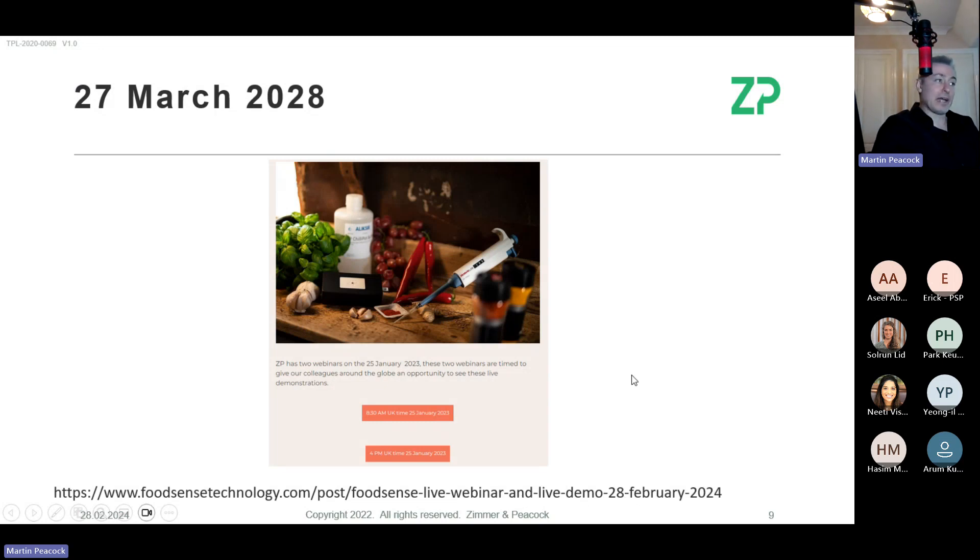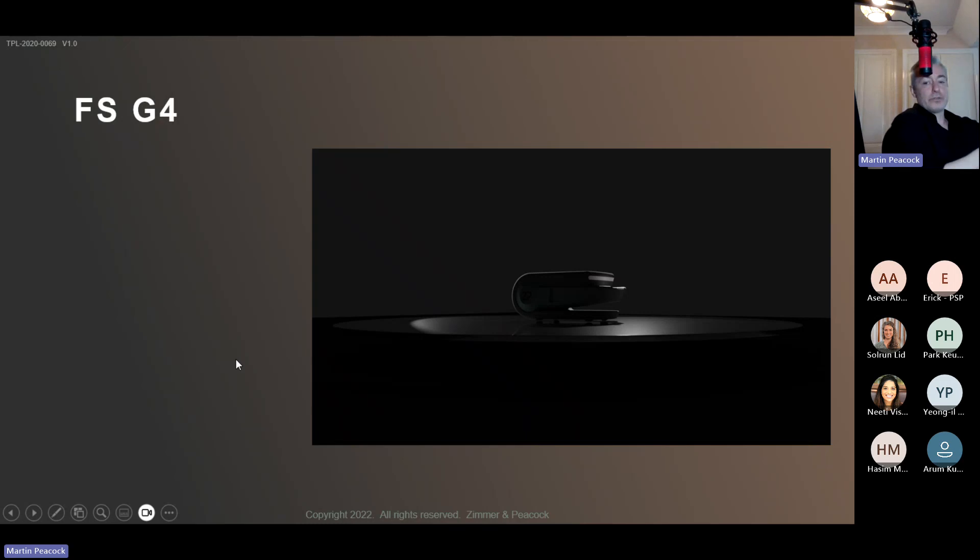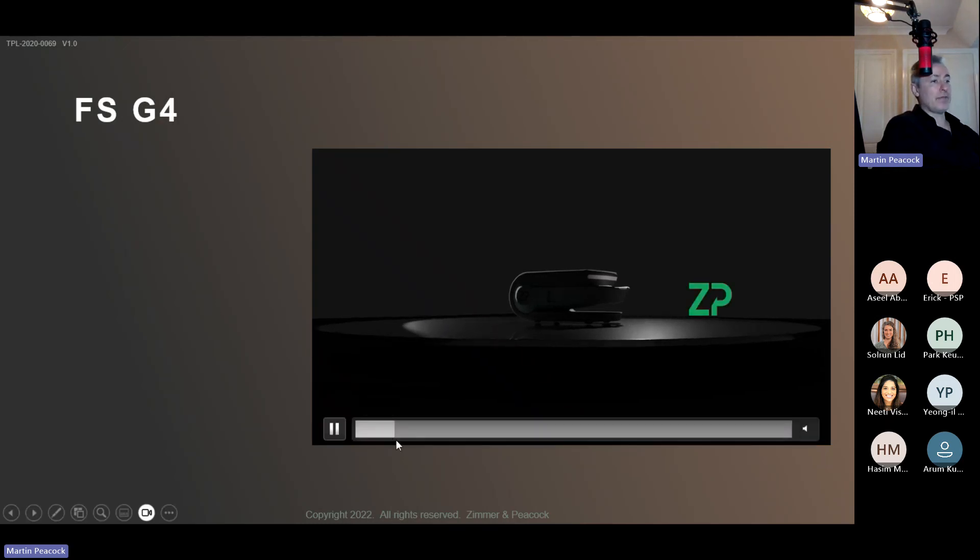We do weekly webinars every Wednesday, and these monthly webinars as well. The monthly webinars are always updated with incoming questions. We will have this webinar again on the 27th of March — today is the 28th of February — so if you have colleagues who'd benefit, this link will be sent to you later and they can sign up for next month.